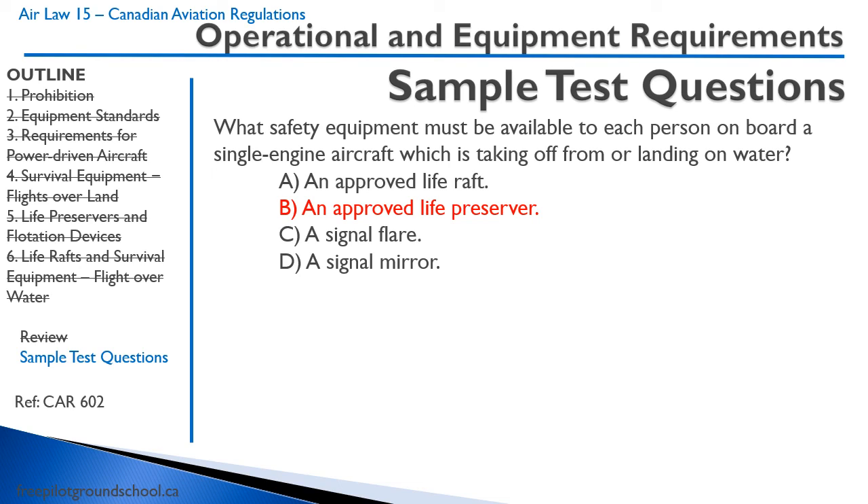That concludes this lesson, Air Law 15. We'll see you at our next lesson. Thanks.